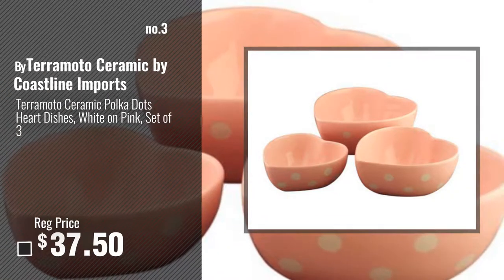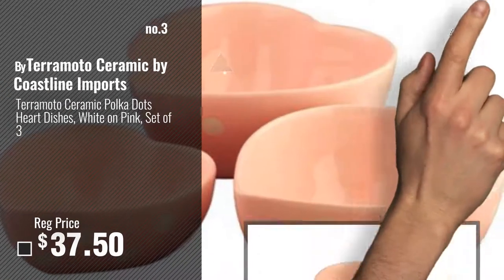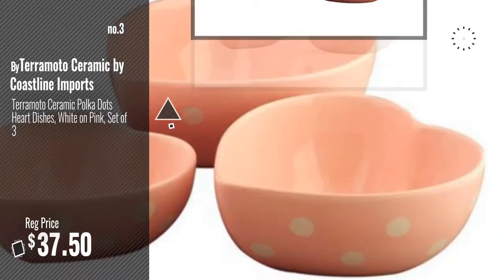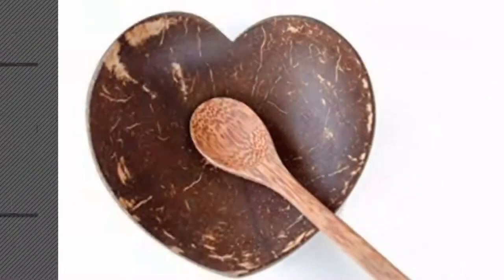Number 3, by Terremoto Ceramic by Coastline Imports. For more info and real-time deals, just click this circle and get your favorites. Number 4, by Kalia.